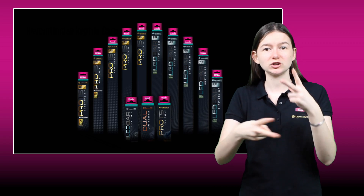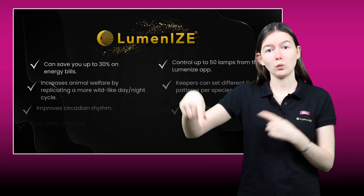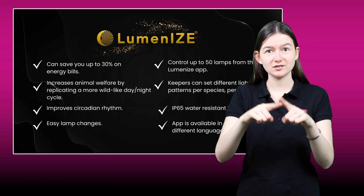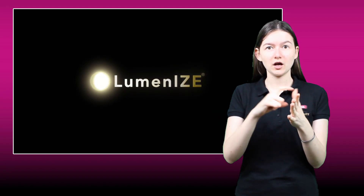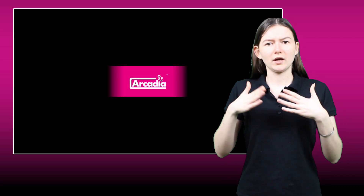Join the revolution in reptile care. Luminize is changing the way that we care for our reptiles forever. You too can see the difference that it makes in the lives of your reptiles with Luminize by Arcadia Reptile — your key to unlocking a brighter, healthier future for your reptiles.